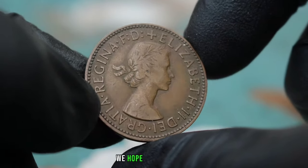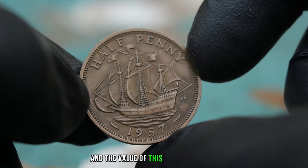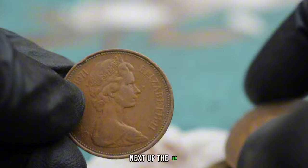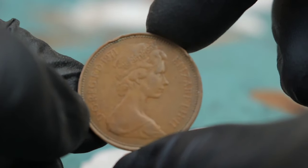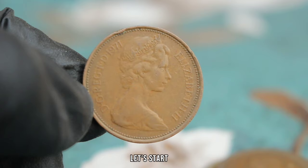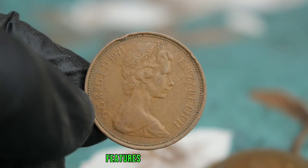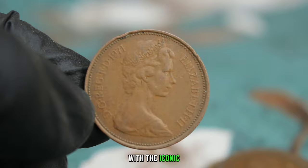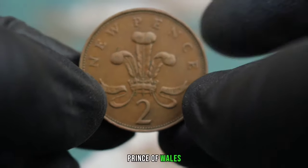We hope this video has provided valuable insights into the world of coin collecting. Next up, the UK 2 New Pence from 1971, focusing on its value in today's market. The UK 2 New Pence features a stunning design with the iconic portrait of Queen Elizabeth II on the obverse and the symbolic Prince of Wales feathers on the reverse.